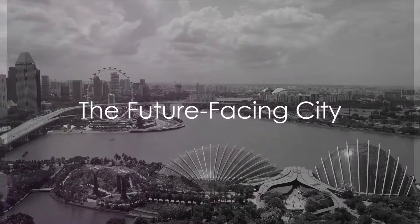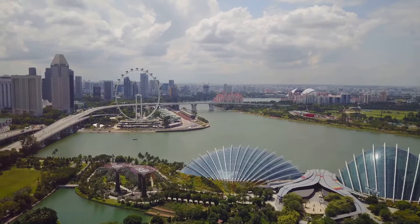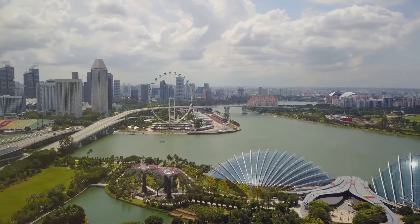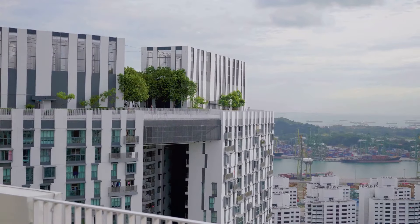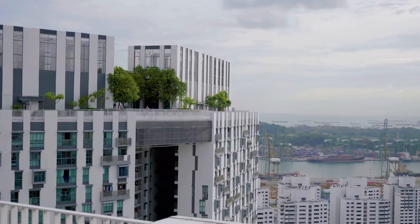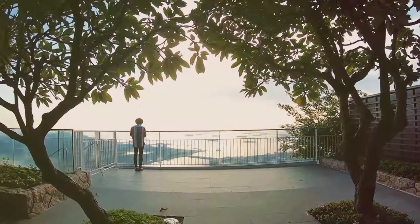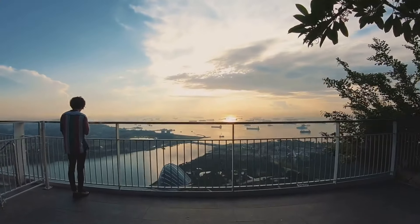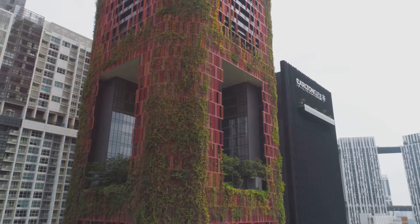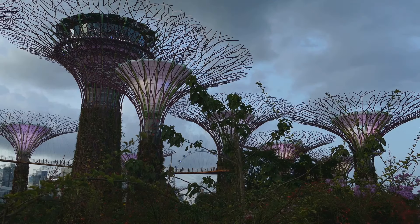Singapore stands at the forefront of sustainability and innovation, a testament to its forward-thinking spirit. It's not just a city, but a vision of the future — a living testament to the power of dreams and the audacity of ambition. In this island city-state, the idea of a sustainable future isn't just a concept; it's a reality brought to life. The city's skyline, punctuated by green rooftops and vertical gardens, tells a tale of a metropolis that has managed to find a harmonious balance between urban development and environmental preservation.